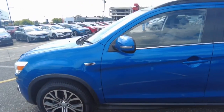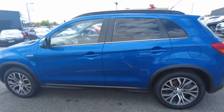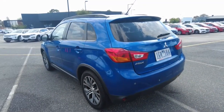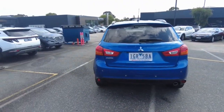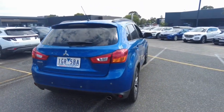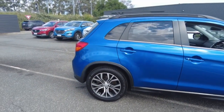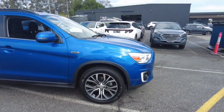You get roof rails with this one, and indicators in the mirrors as well. When it comes to body and paintwork, it's all really nice. The wheels have no real gutter rash on any of them, and all tires have got plenty of tread. You've got your brake lights, rear sensors, rear camera, and rear wiper — all the normal sort of stuff.